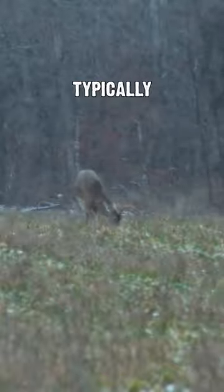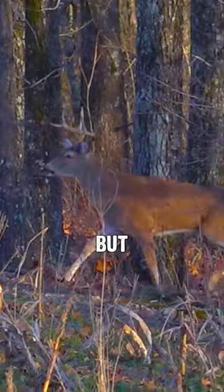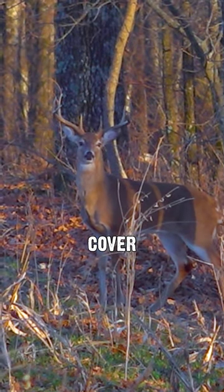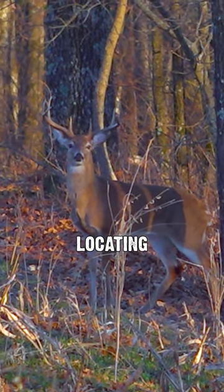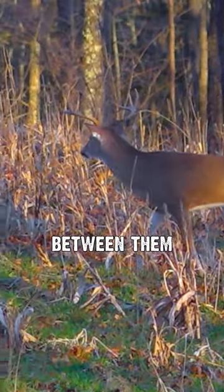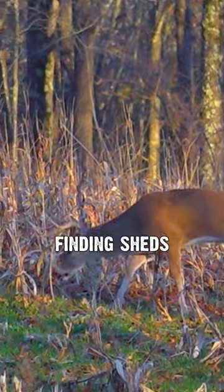During the late winter and early spring, bucks are typically back on that food-cover pattern. Not only that, they're going to be using the best food and cover in their area. Locating the best quality food and cover in an area and the travel corridors between them can be key to finding sheds.